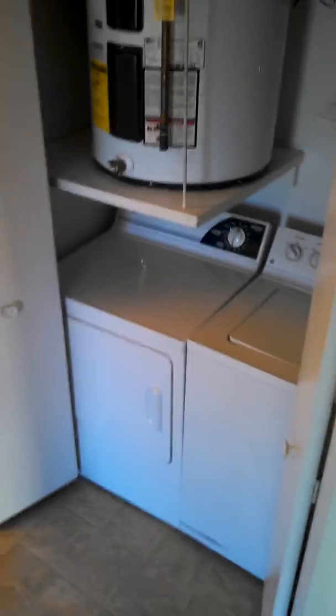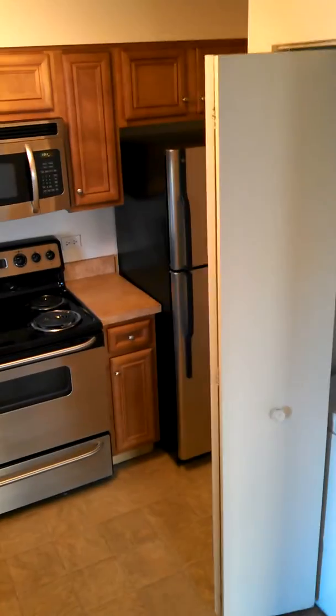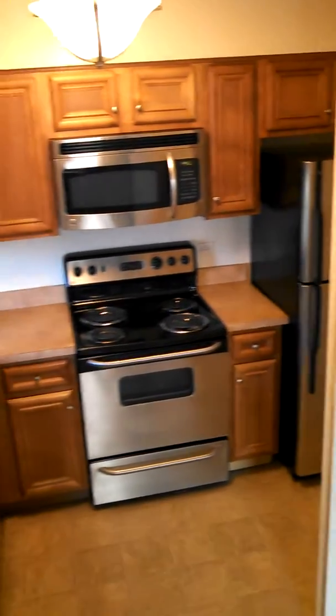Linen tower. Washer and dryer. Upgraded appliances.